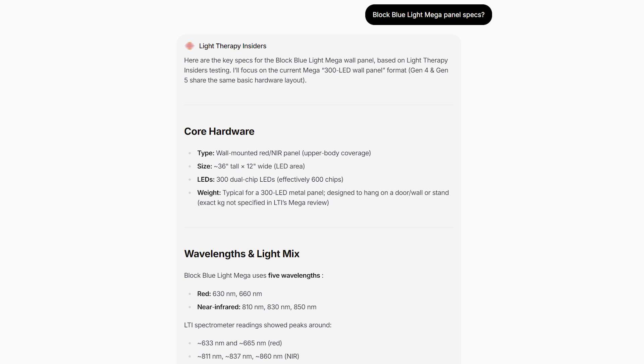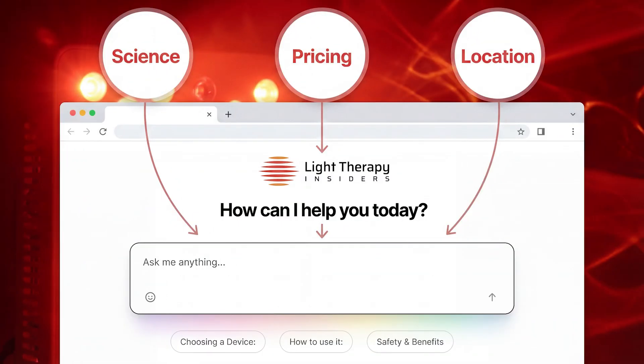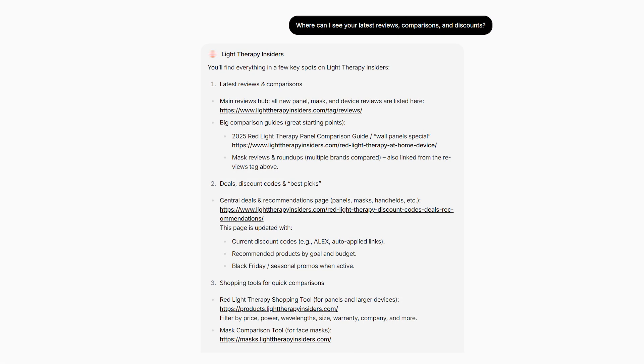It'll look at the company making the product, the product specs tested by yours truly, all the good things and the bad things about that product. Then it'll look at the science — the literature on your specific problem. And then based on the science, it'll find the best product for your needs. It also factors in your specific requirements: budget, your location, physical size. And it'll recommend the best product for you. Even better, it'll provide any discounts or deals that we have going on as well.